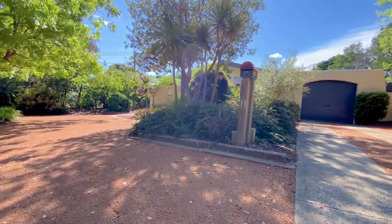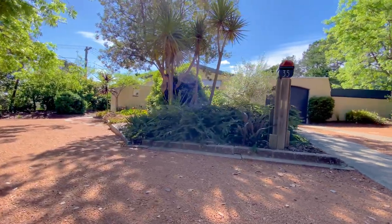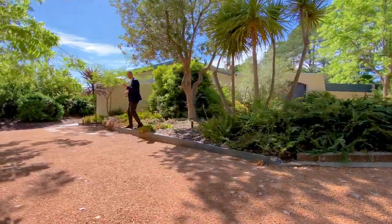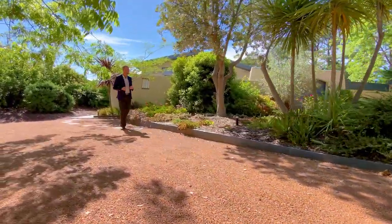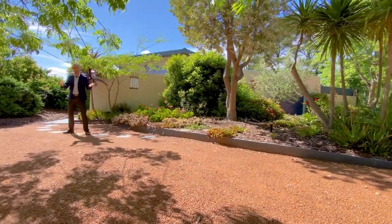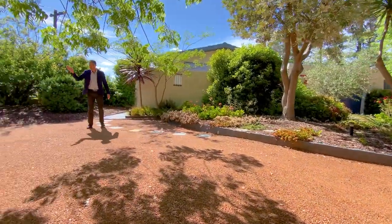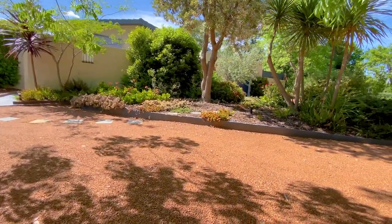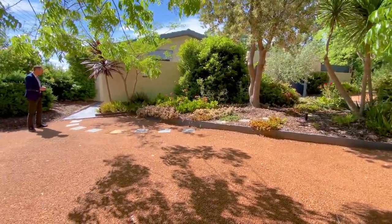The property itself: three beds, one bath with an oversized carport, 138 square metres of living on a 790 square metre block. That large land component affords you all this room at the front of your property — you could fit multiple vehicles, call it five or six off the road before you've even got into the carport.